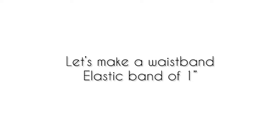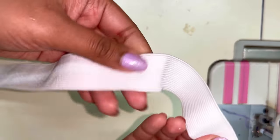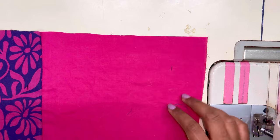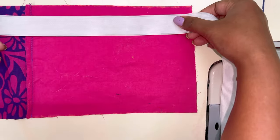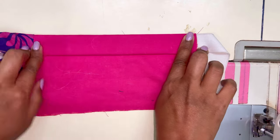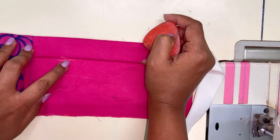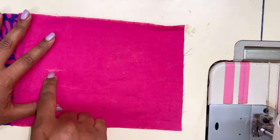To make the waistband of this skirt, I'm going to use a 1-inch elastic band. I'm going to make the elasticated waistband in the first layer itself, but if you want, you can create another band and attach it separately. To create the casing for the elastic, I'm going to fold the fabric and mark it with chalk — my marking has come to 3 inches, so I'm going to mark 3 inches all over the first layer.